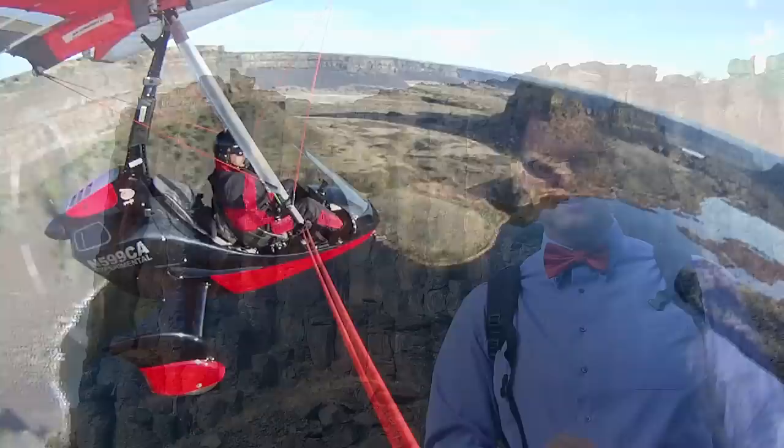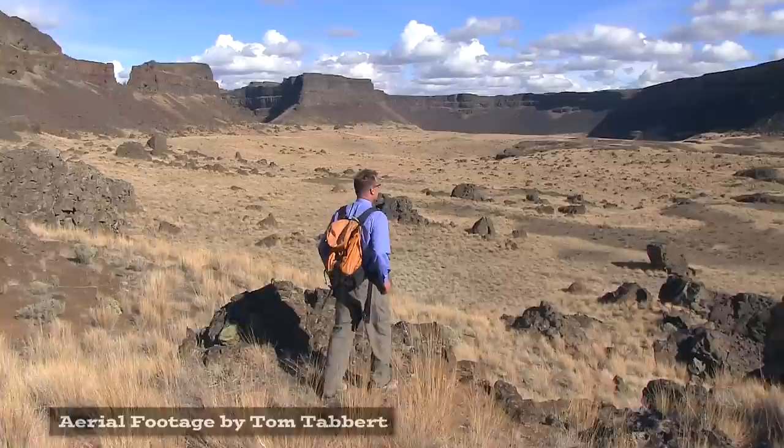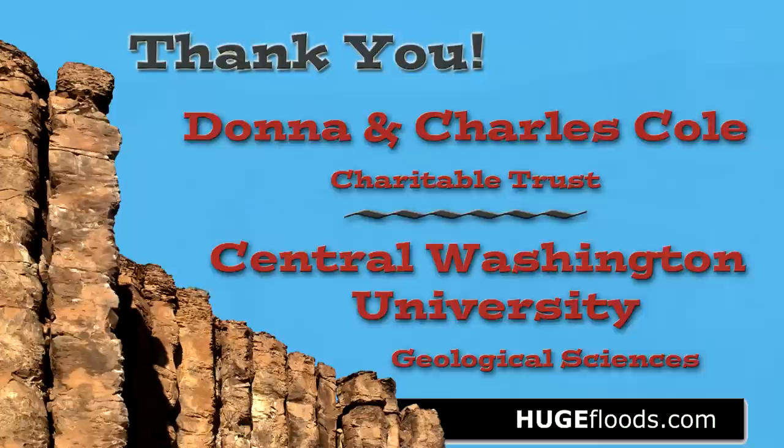Coulees of Central Washington — it's all out here to see. Coulees, rocks, and canyons — scenery right here for you and me. Two-Minute Geology.